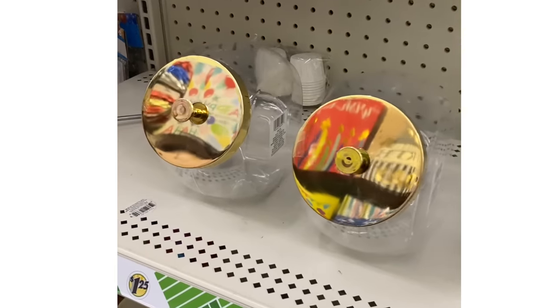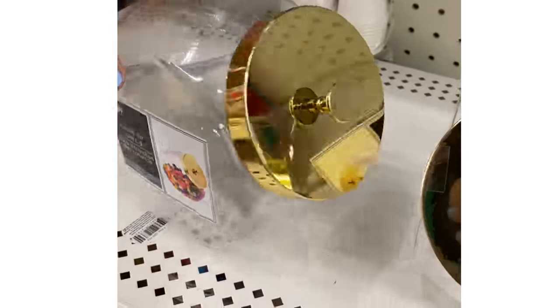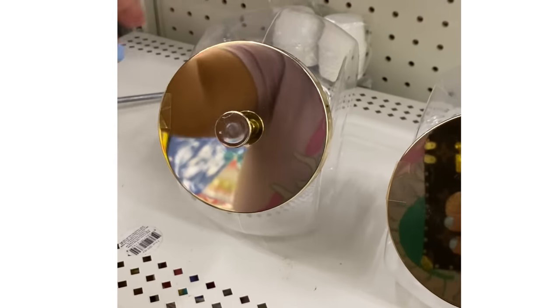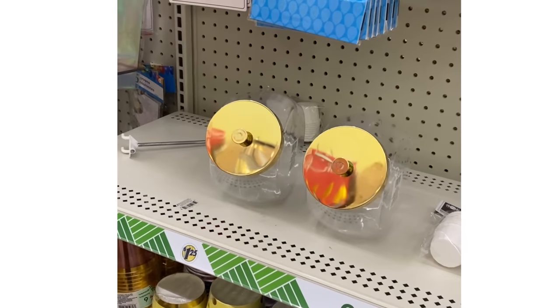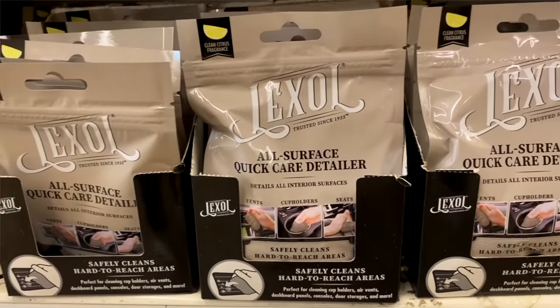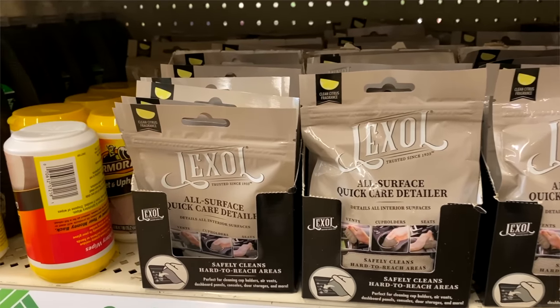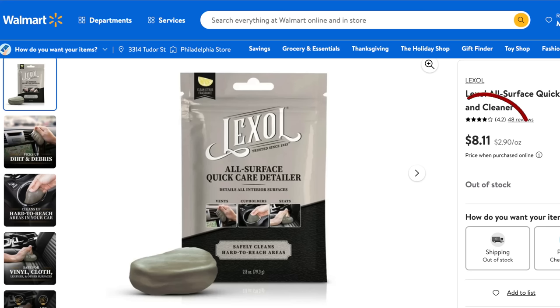This is a Dollar Tree hidden gem I think everybody should be on the hunt for, especially for the holidays. These candy jars with the gold lids are absolutely gorgeous and would be perfect in a candy bar or a hot cocoa stand. And if you're looking for an easy stocking stuffer, be on the hunt for these all-surface quick cleaners and detailers. They're similar to the slime cleaner I shared before but look a little bit better — definitely pick them up if you're looking for easy gift basket or stocking stuffer ideas.